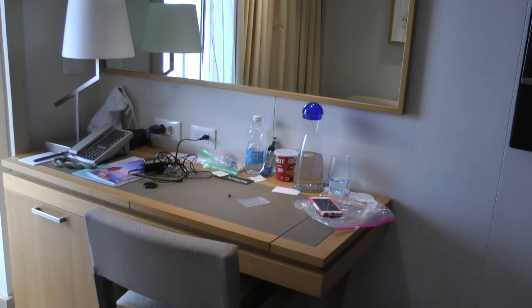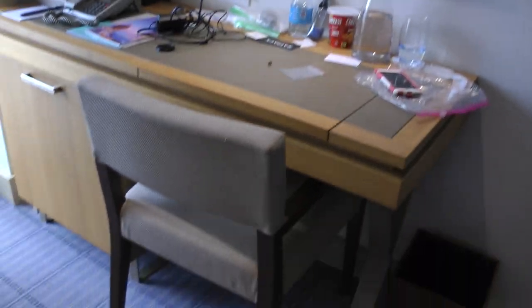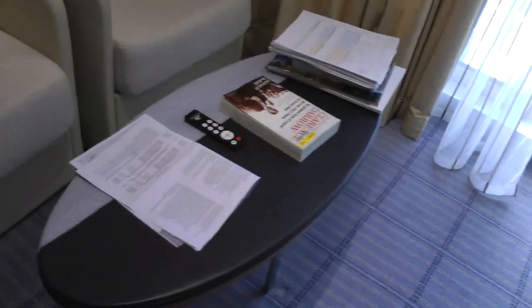This is the TV. This is the desk. Sitting area.